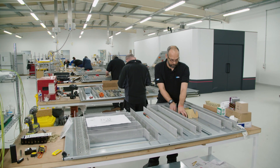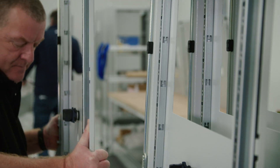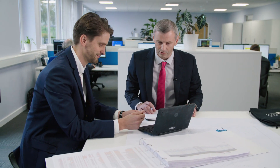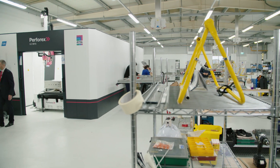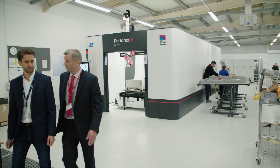We acquired LCA in 2017 and right from the start we identified that we wanted to significantly improve the manufacturing and assembly capabilities here at the business. We sat down with our retail partner and we identified significant investment opportunities that we could make with their help to improve productivity, accuracy, timeliness, repeatability and quality.